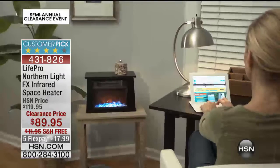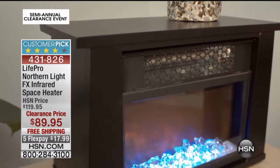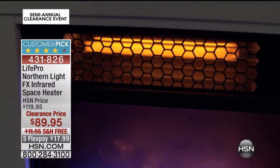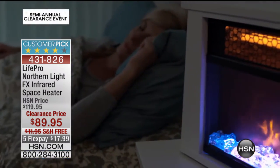Our traditional price on this was about $30 more than it is now. Think about it — a heater on clearance in the winter, right when you would need it. This one is free shipping. You do have five flex pay too, so just under $18 to get it home.